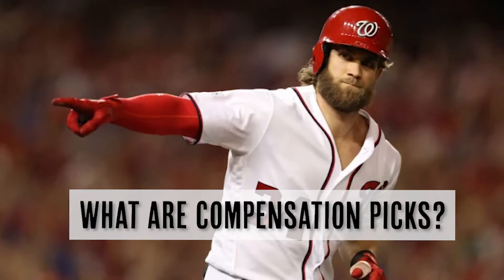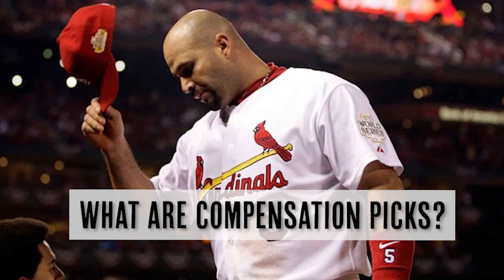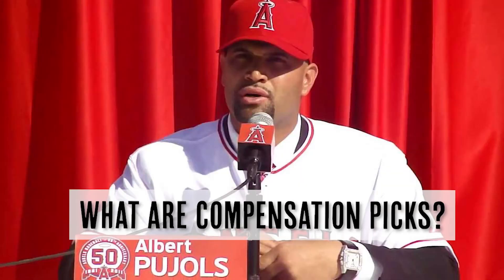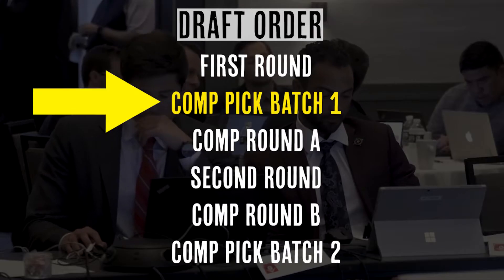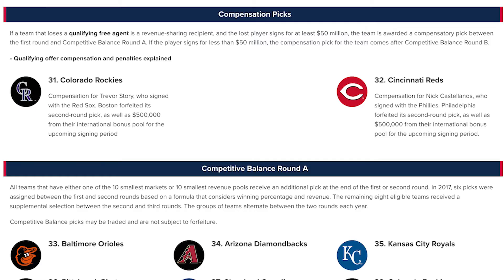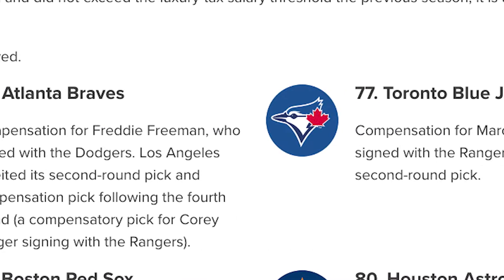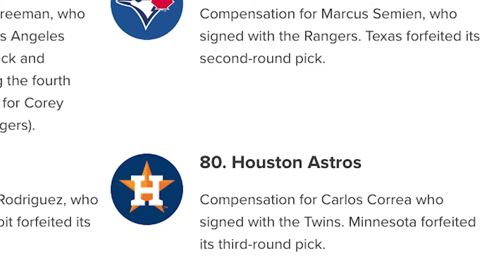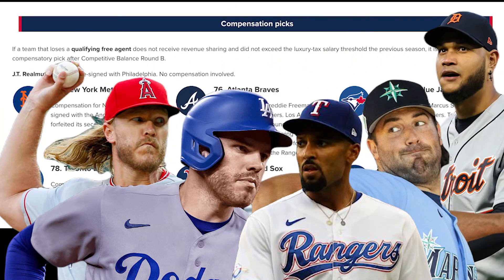A team is awarded a compensation pick if they had a big ticket free agent leave over the previous winter. Depending on whether the team that lost a free agent is a big or a small market club, they either get a compensation pick right after the first round or they get a pick just before the third round. In 2022, the Rockies and Reds will get picks 31 and 32 for losing Trevor Story and Nick Castellanos respectively, while the Mets, Braves, Jays, Red Sox, and Astros get their compensation picks right before the third round for losing Noah Syndergaard, Freddie Freeman, Robbie Ray, Marcus Semyon, Eduardo Rodriguez, and Carlos Correa.